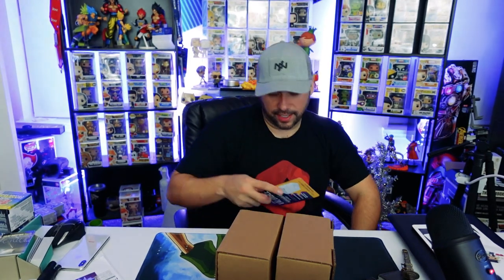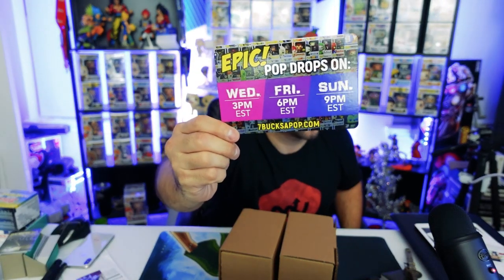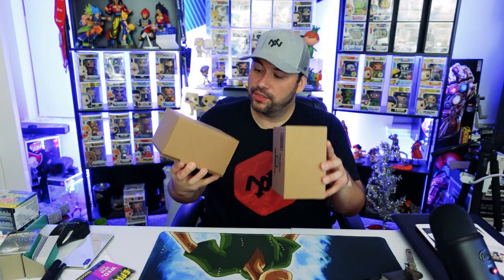Epic drops — there we go, pop shield! Shoutout to Seven Bucks a Pop. I'll have their information in the link below as well as popping up on the video, so if y'all want to go check them out you can. They always have great drops and all kinds of cool stuff happening. So, we have two of these.